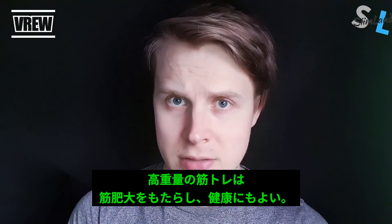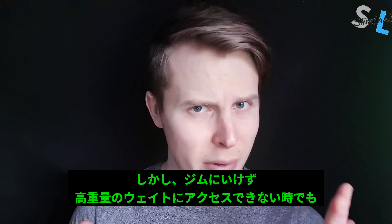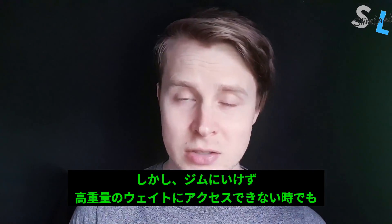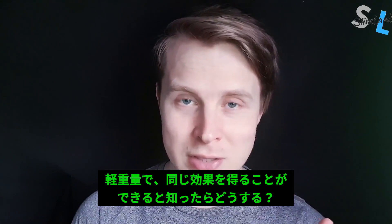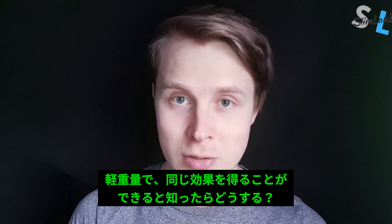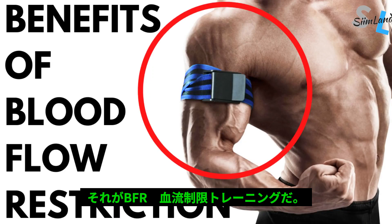Resistance training, in particular with heavier weights, can be very beneficial for your longevity and body composition. But what if you don't have access to heavy weights all the time? Wouldn't it be amazing to get the same benefits from lighter loads without overloading your joints with heavy masses of weight? This video talks about the benefits of blood flow restriction training, or BFR.